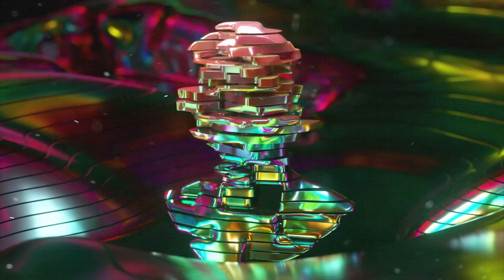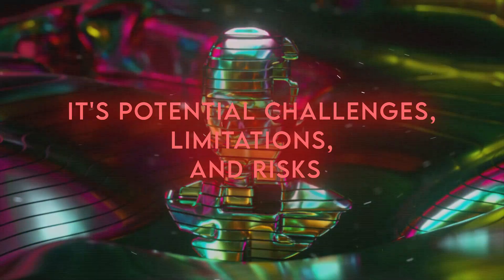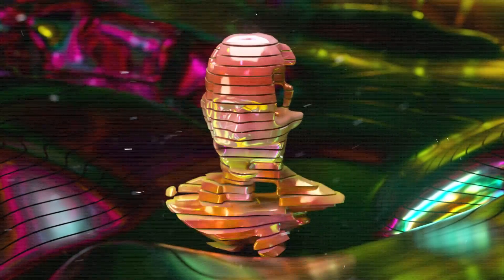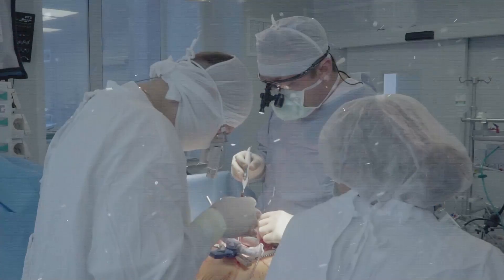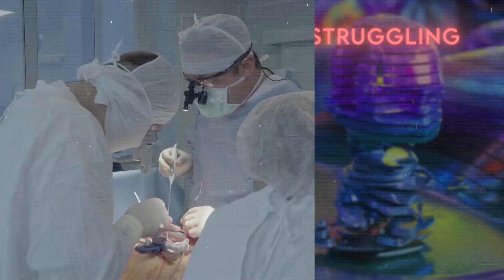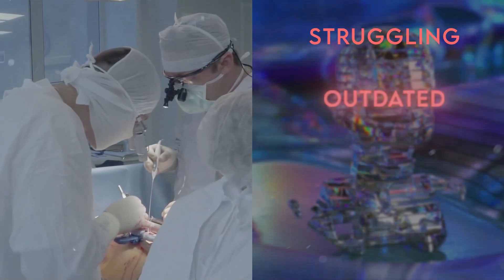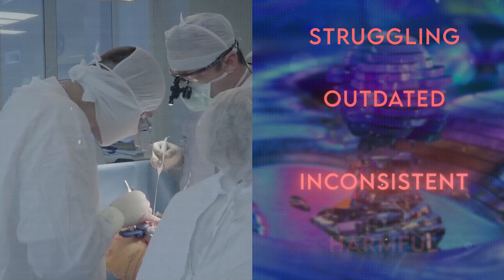It's crucial to explore MedPalm 2's potential challenges, limitations, and risks. This AI isn't a cure-all for healthcare and can't replace doctors. It has limitations like struggling with rare conditions or personalized treatment suggestions, and it might become outdated, inconsistent, or even harmful if misused.